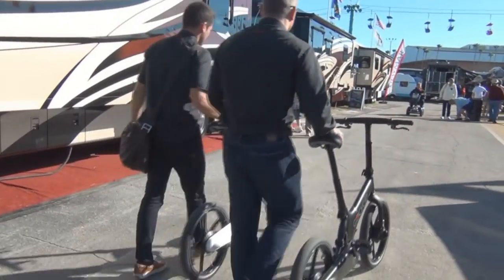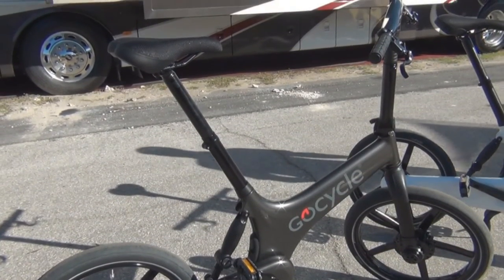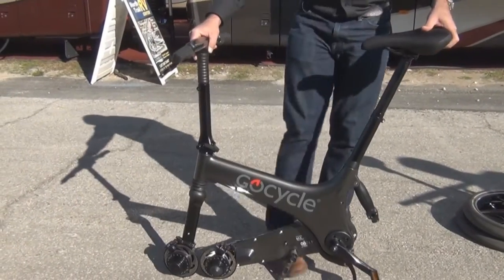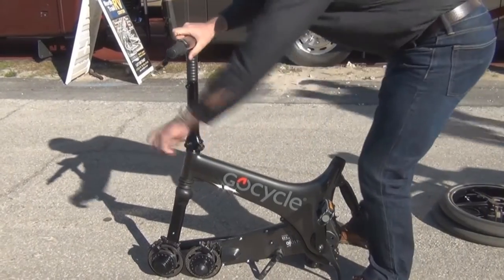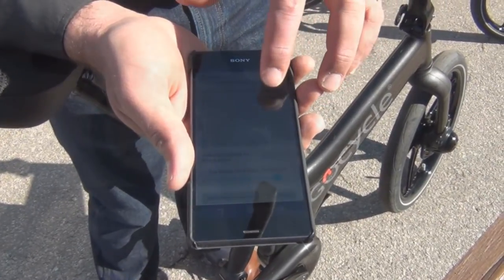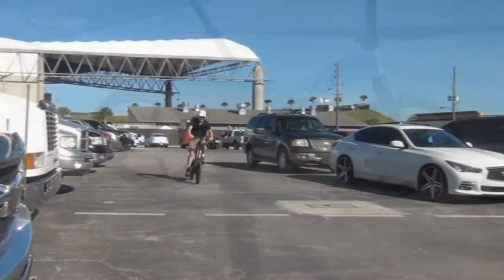If two wheels are your thing, we found GoCycle. What's amazing about these bikes being here at the Tampa Show is that they are revolutionary. The electric assist bikes are powered by a lithium battery, can be completely folded up into a tiny little package, and have the highest-end components you could possibly imagine on a bicycle. As an ex-cyclist I can tell you that these things are freaking cool. They have an app that allows you to adjust the settings, and I was able to convince them to let me take one for a spin — that was just fun.